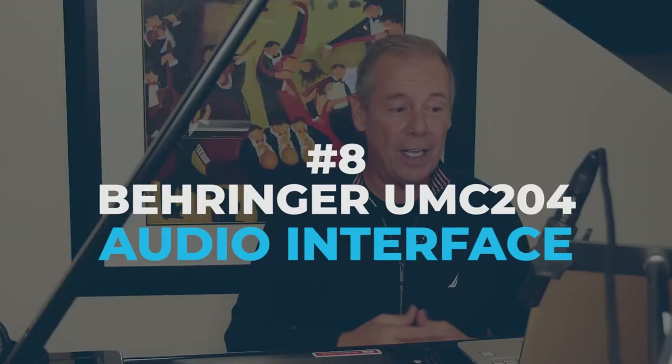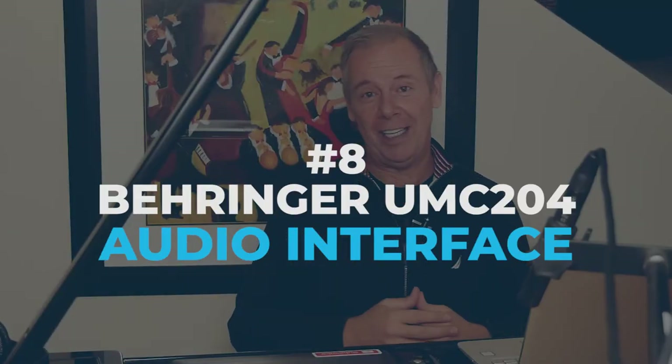Number eight on my top 10 list is the Behringer Euphoria UMC 204 HD. It is an audio interface — you plug analog microphones or instruments into it and it converts the signal directly into your computer for recording. I have the 404 with four channels, but I rarely use the other two, so I'd suggest just getting the two-channel model. It's only $149.99 on Amazon. I think any recording studio needs one of these, and the jazz musician in your life is going to love you for it.